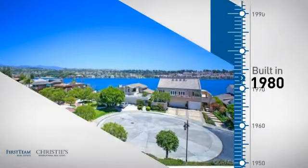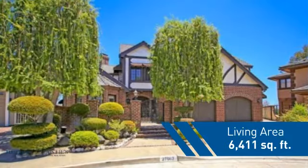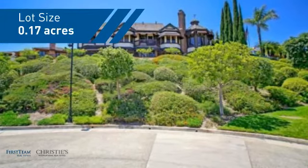This property was built in 1980 and features over 6,400 square feet of space, giving you a spacious layout to play host or kick back and relax after a long day.